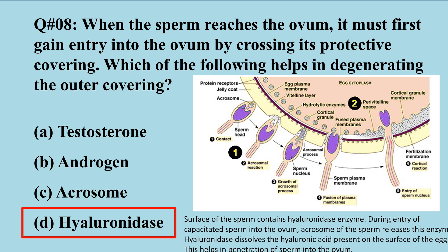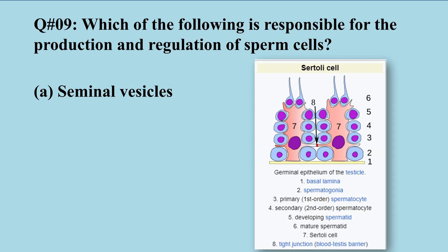This helps in the penetration of the sperm into the ovum. The sperm does not enter itself but releases its nucleus, and the nucleus enters into the ovum to start fertilization. The plasma membrane of the ovum then becomes the fertilized membrane upon entry of the sperm nucleus.